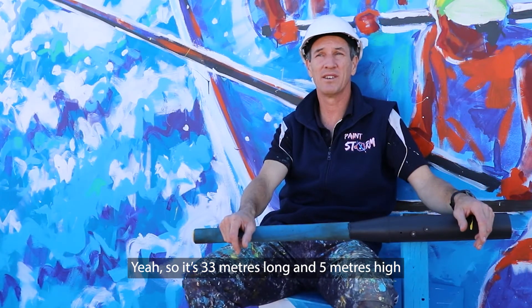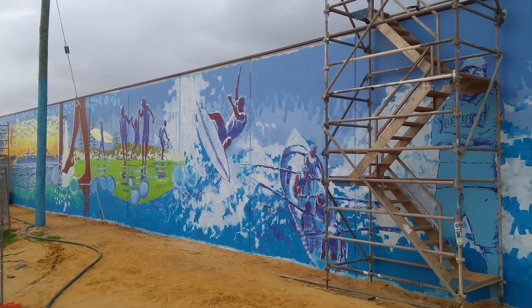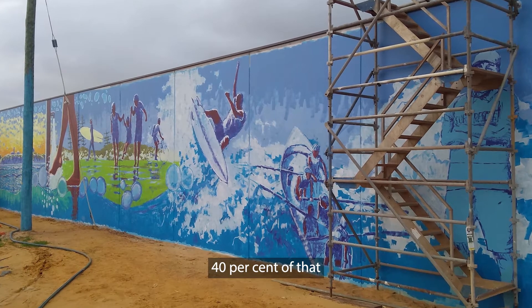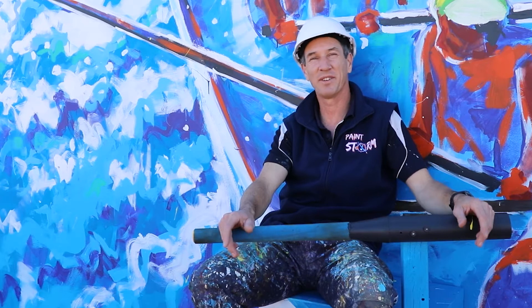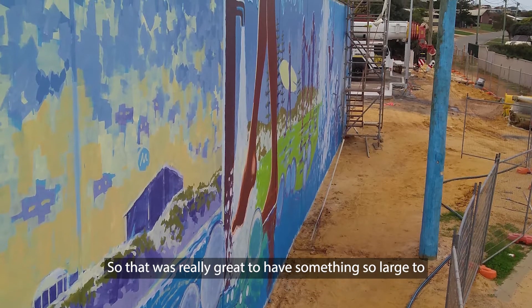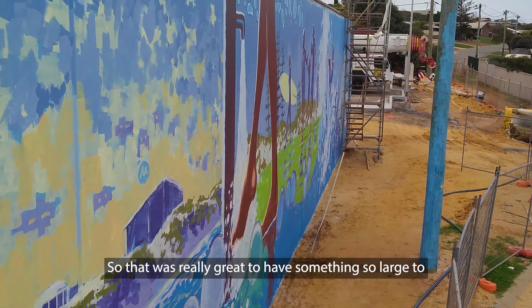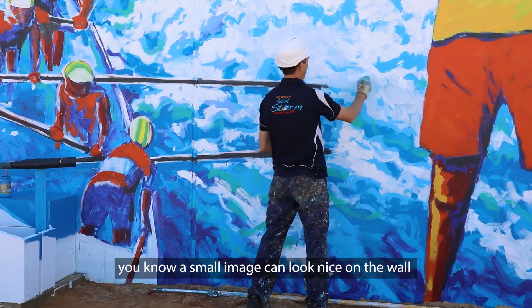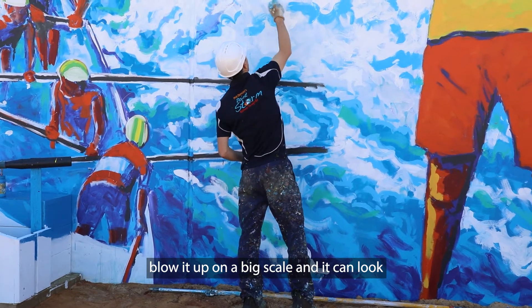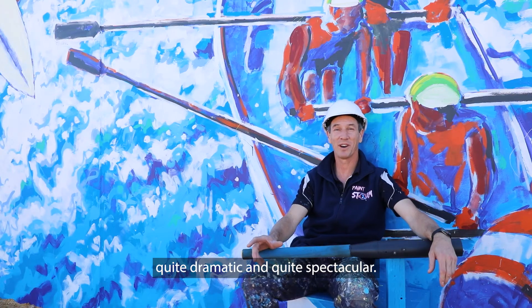It's 33 metres long and 5 metres high. The original brief was to paint 40% of that, but we thought, let's just paint it all. It was really great to have something so large to work with — a small image can look nice on the wall, but blow it up on a big scale and it can look quite dramatic and quite spectacular.